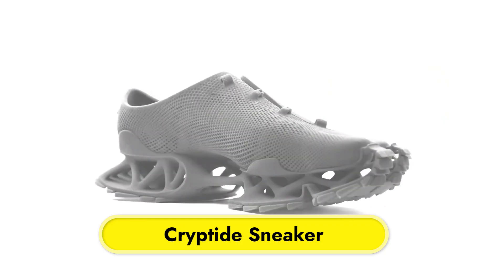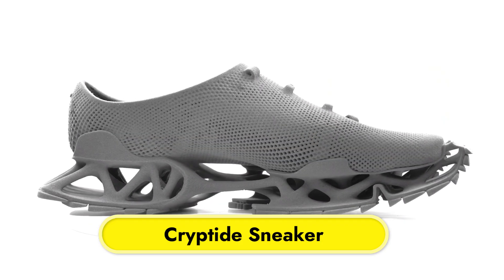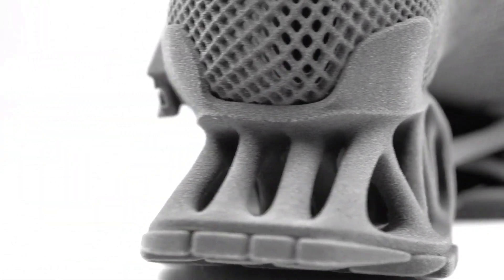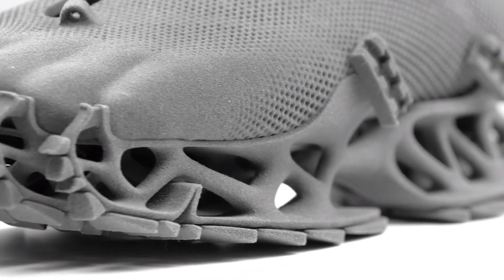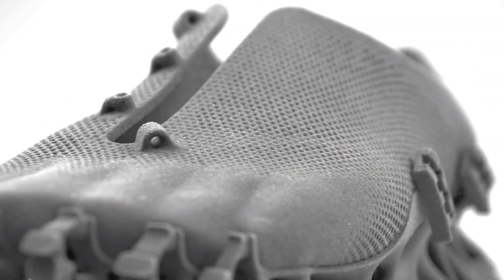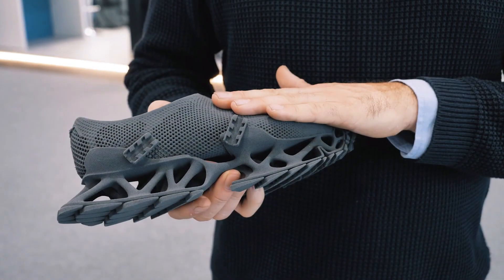Cryptide Sneaker. An example of cutting-edge design and 3D printing technology is the Cryptide Sneaker. German designer Stefan Henrich came up with the idea for these shoes after fabled cryptids, such as Bigfoot and the Loch Ness Monster. The sneaker's one-of-a-kind open-toe sole is made to produce unusual cryptid-like prints.